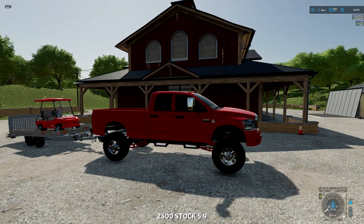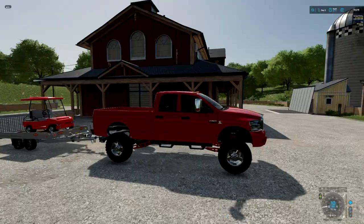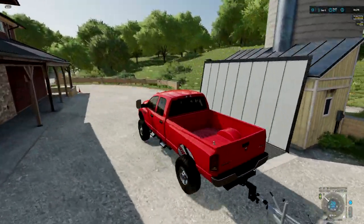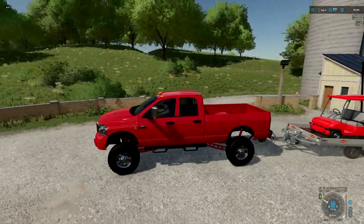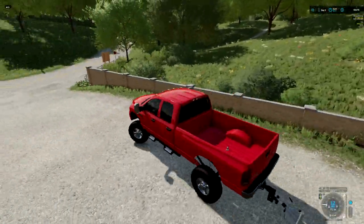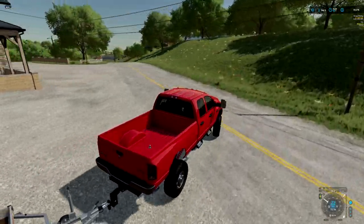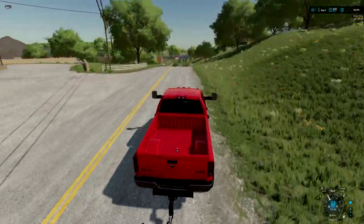It wasn't touching before, but the weight of the golf cart actually made the wheels touch. All right, let's rock and roll — head back to the shop and start doing some cutting.